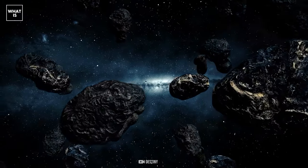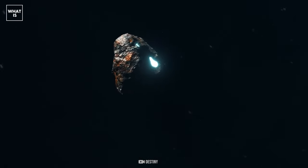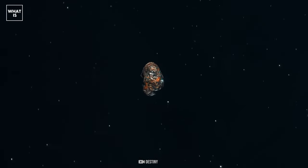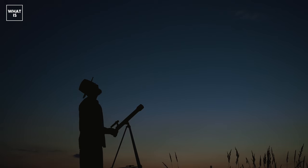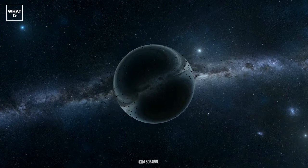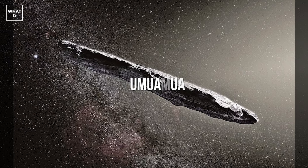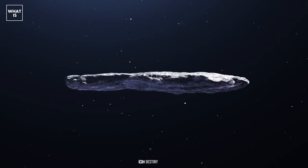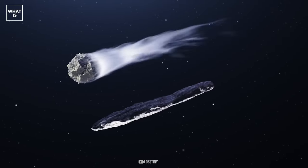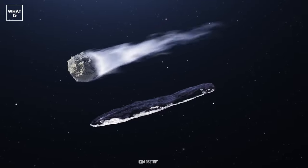Recently, mankind witnessed the discovery of a unique asteroid iceberg which differed from other identical objects in shape and place of formation. Astronomers were shocked by the discovery. They saw an unusual interstellar object in the solar system, which later received the name Oumuamua. This asteroid continues to be one of the most discussed objects in the scientific world today. The reason for such increased attention is hidden in its huge size and amazing shape, which complicate its classification.